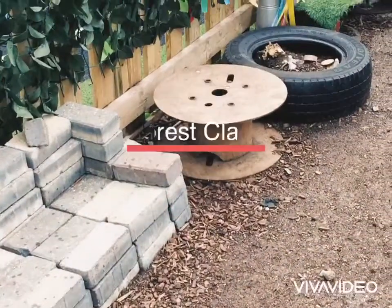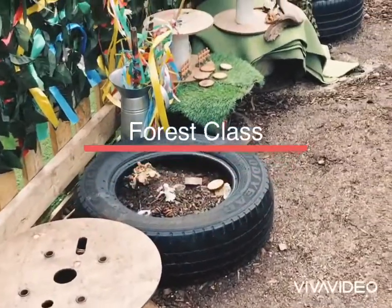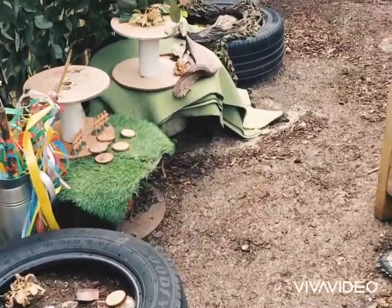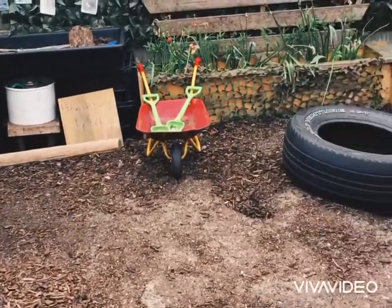The Forest School is a welcome addition to our nursery. Charlotte, our Forest School leader, supports small group learning. The Forest School allows children the opportunity to learn important skills including resilience and independence.